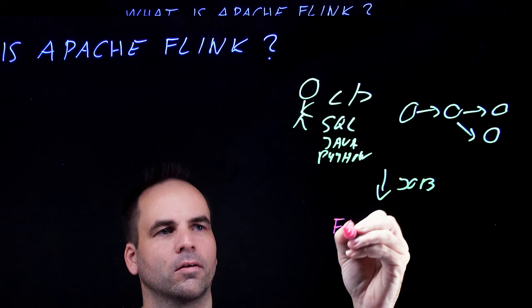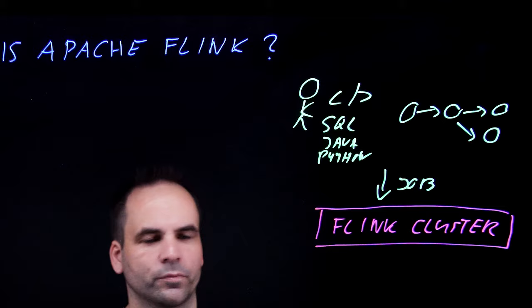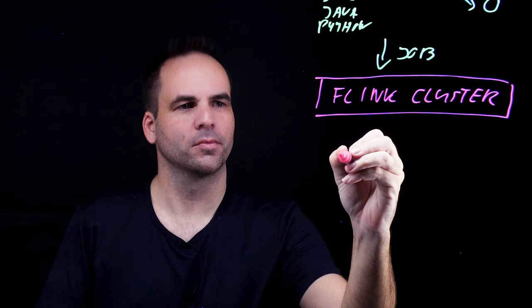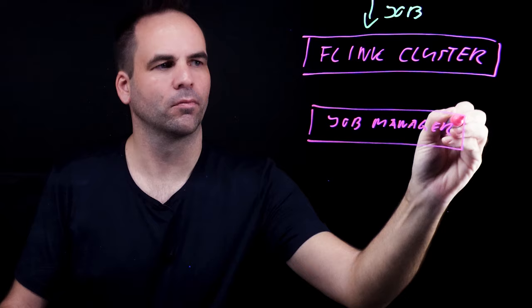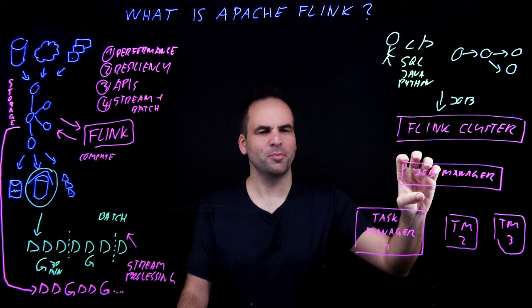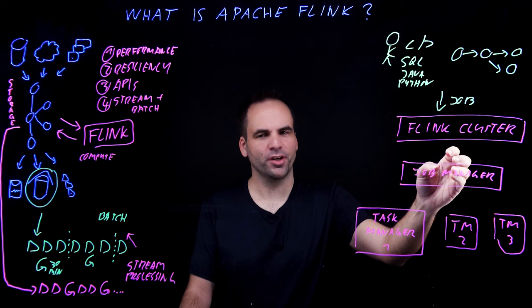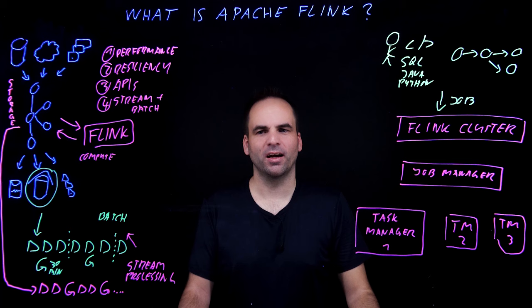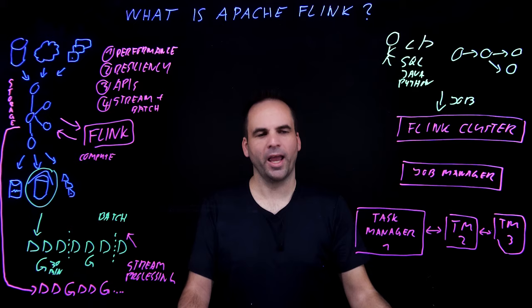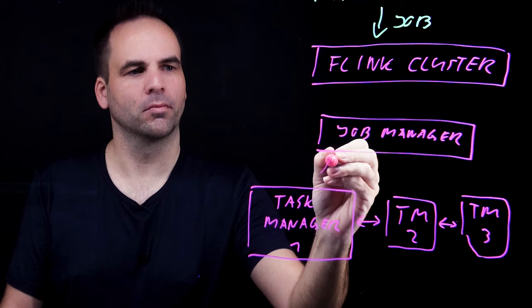Within the Flink architecture, once the job graph is submitted, the job manager accepts it and manages a cluster of task managers to execute the job graph. As you see in this picture, Flink is a distributed system with the ability to scale horizontally. The job manager includes components like a dispatcher that provides a REST API to submit a job graph, a scheduler that assigns tasks to task slots, and a checkpoint coordinator that enables fault tolerance. Each task manager includes memory and network managers to communicate and coordinate with the other task managers and the job manager.